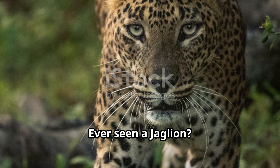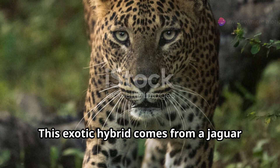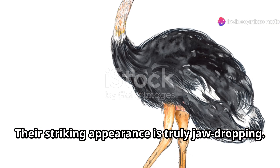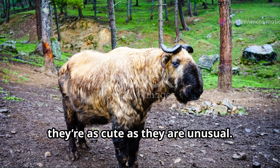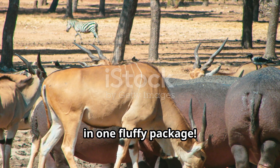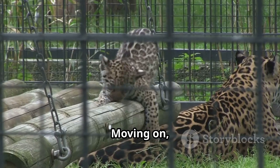Ever seen a jaglion? This exotic hybrid comes from a jaguar and a lion, and their striking appearance is truly jaw-dropping. Let's not forget the geep, a goat-sheep hybrid — it's like having the best of both worlds in one fluffy package.